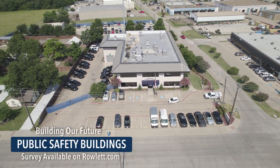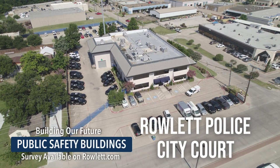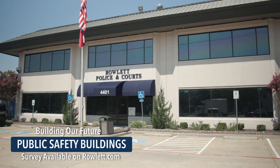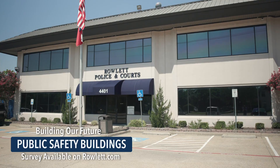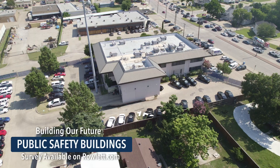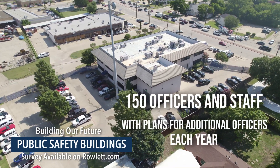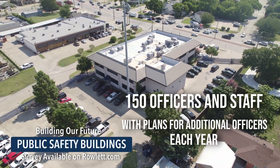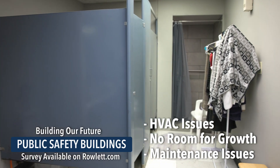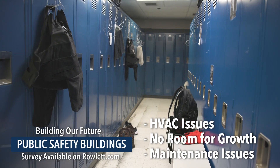The public safety buildings here on Rowlett Road serve Rowlett police and city court functions, with a smaller building for fire administration a few blocks north. Originally a private office complex built in 1984, the city purchased it 10 years later for staff at that time of 89. Now nearly 150 officers and staff are housed here, and plans for additional officers each year with growth cannot be housed in this space. Currently, HVAC issues and evidence room and locker room size limits greatly impact the day-to-day function and morale of staff.